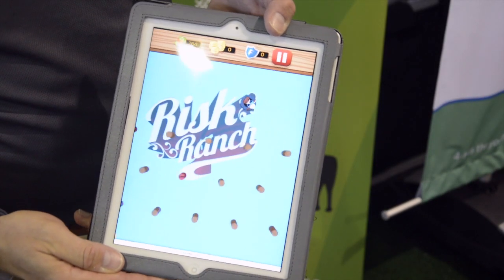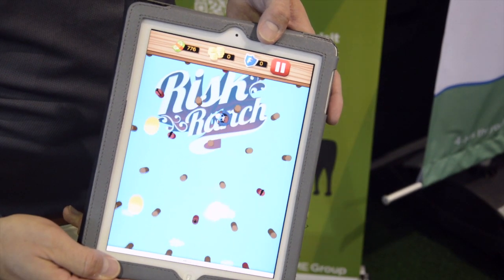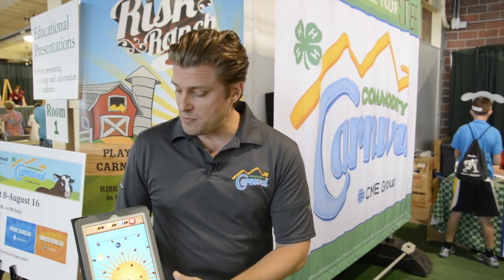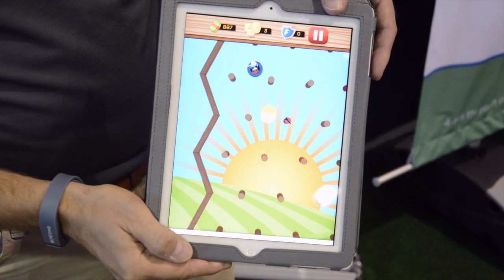Ultimately what happens is the Plinko chip will reach the bottom, and then you go back into an area called the weight room where you'll learn how many risks you had, how much that impacted your score, and how many coins you retrieved along the way to the bottom.